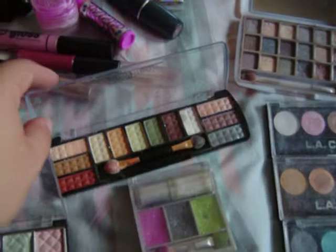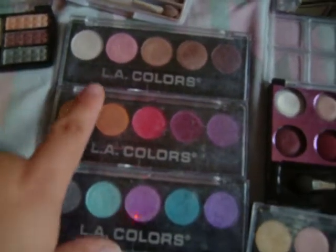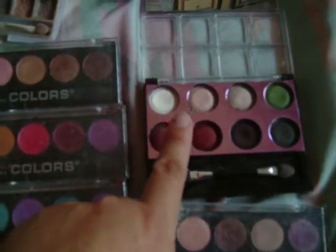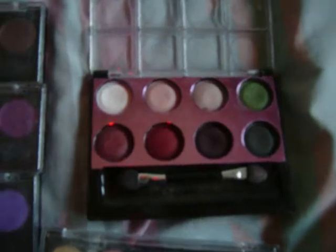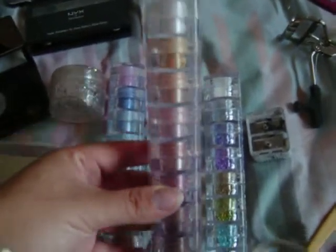I got this one from Icing, and I got this one from Hot Topic. It's one of my favorites. This one is from Beauty Treats, and I have my LA Colors. I also have other eyeshadows from Princess, with different colors, and then the browns from Bella Cure, and I have my glitters.